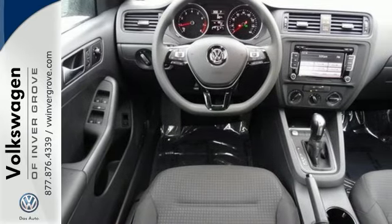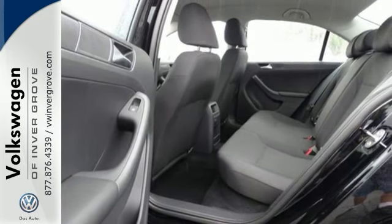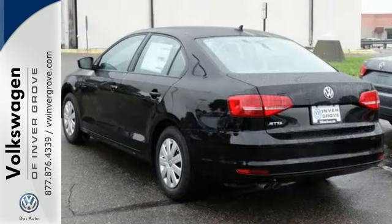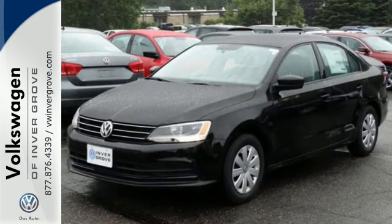For your convenience it also features keyless entry, a multifunction steering wheel, and Bluetooth. This fun to drive Jetta was designed to be driven and enjoyed by everyone, especially you. Come in and take a closer look for yourself today.